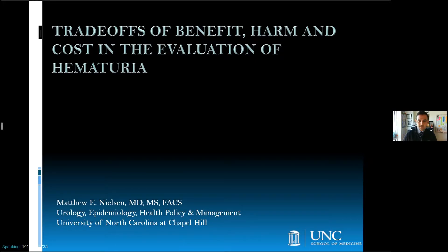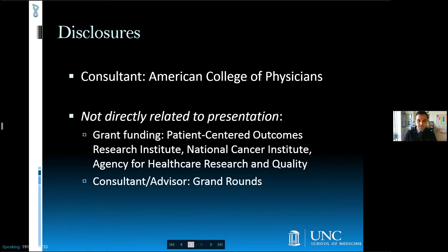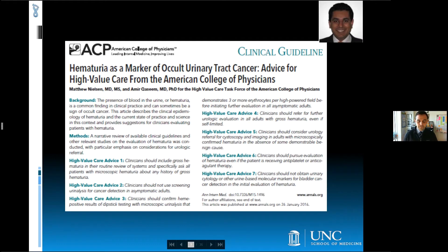I'm Matt Nielsen from the University of North Carolina at Chapel Hill, and I'm presenting today trade-offs of benefit, harm, and cost in the evaluation of hematuria. The material I'm presenting today was inspired by a project with the American College of Physicians intended to increase awareness among primary care physicians about the association of hematuria with urinary tract cancer and provide practical advice to support high-value care.